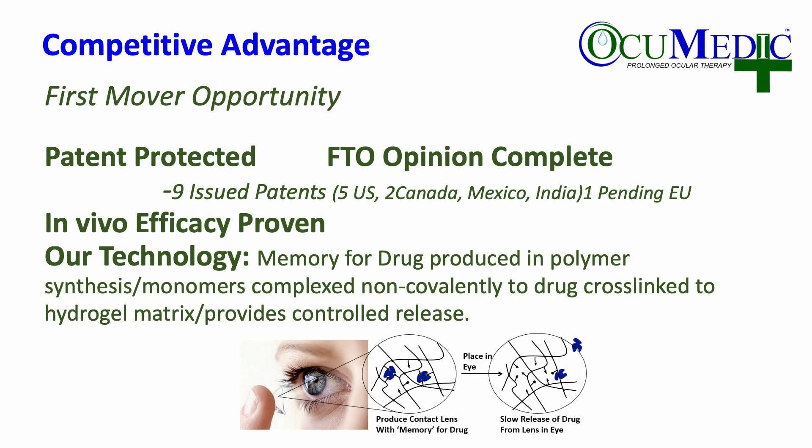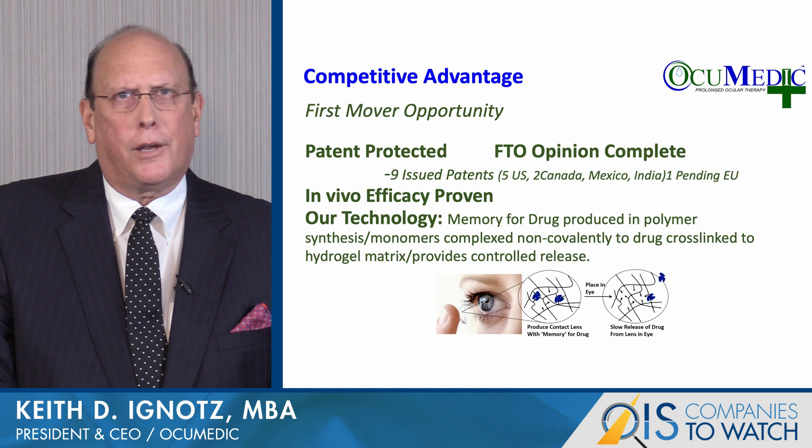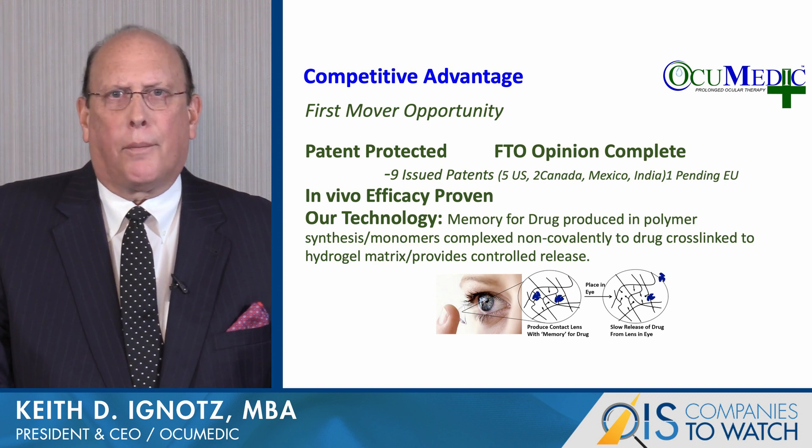Our competitive advantage is that we potentially could be a first mover in the market. We are patent protected — there are nine issued patents and we just received notice from the European office that our European patent will grant with broad claims. In vivo efficacy has been proven and our technology is based upon the memory for the drug produced in polymer synthesis, with monomers complexed non-covalently to the drug and cross-linked to the hydrogel matrix, providing controlled release. We can literally dial in the release profile of up to 10 different ophthalmic drugs.